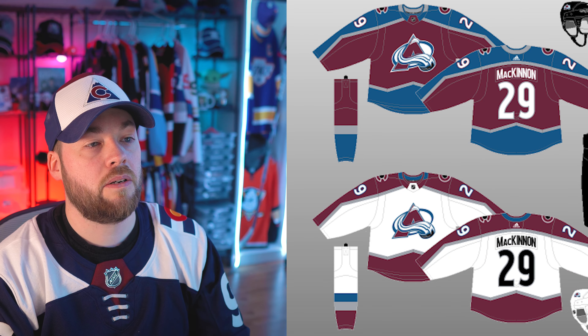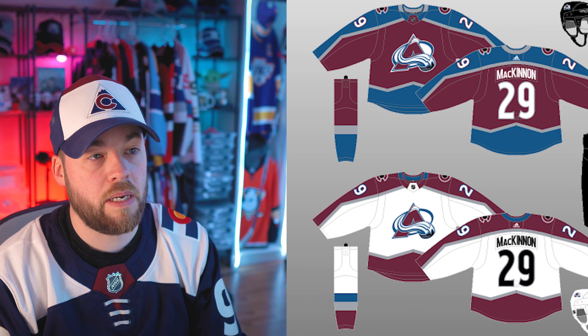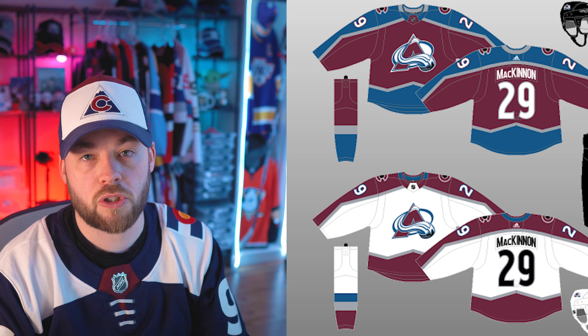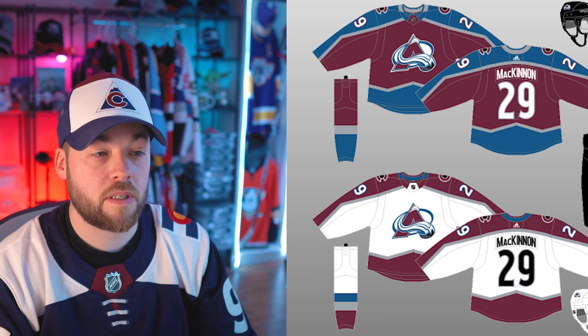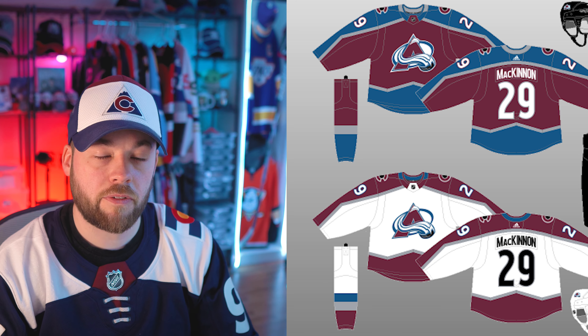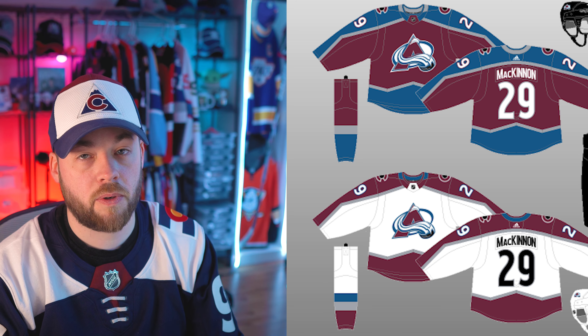Number five is 2017 to basically now — the Adidas version of the jersey, essentially. It's not identical to the original jersey; it has some improvements, both home and away. Definitely in my fifth position. I like both of them. They're really, really good.